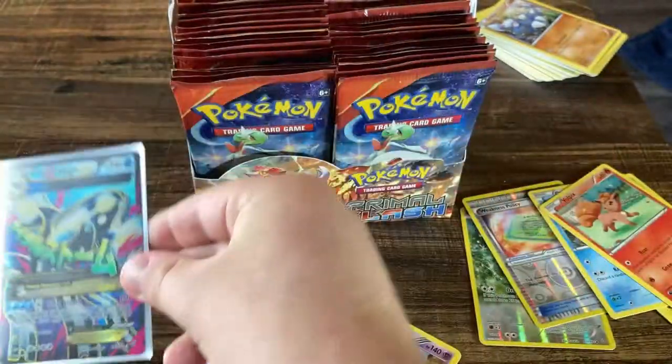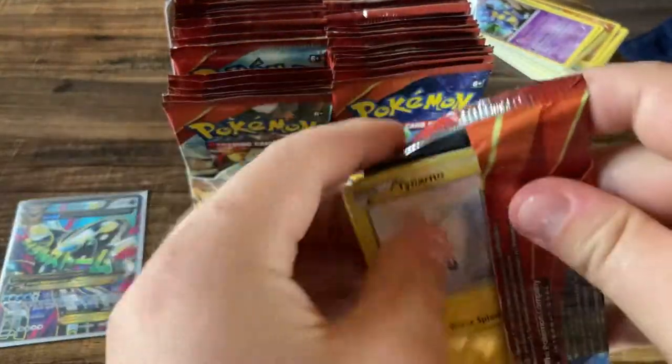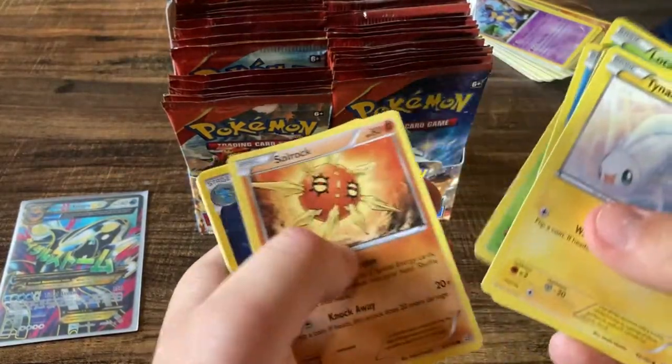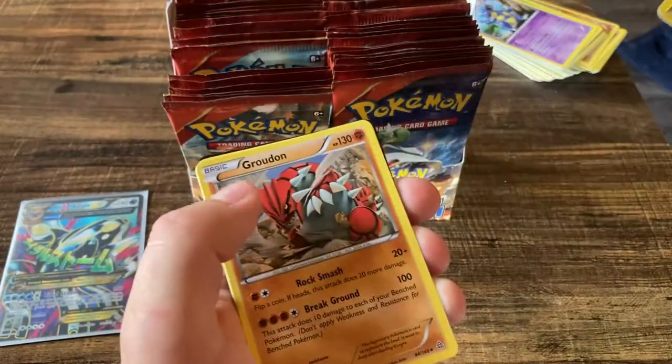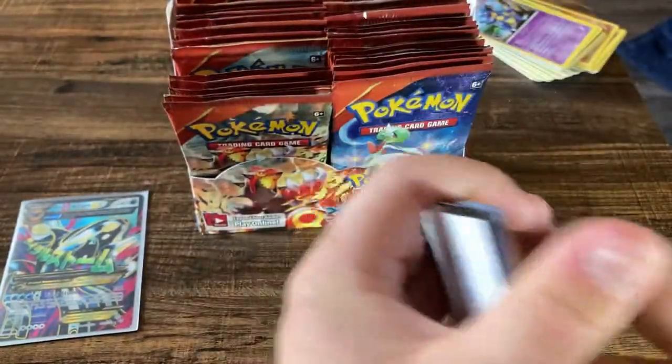Those are the cards I'm talking about, love those. That is a big hit right here for this box, but we keep going. Hopefully we can get two of those full arts — that would be amazing. Lotad, Solrock, Kingdra, and a Groudon — very cool card but not exactly what we're looking for here.